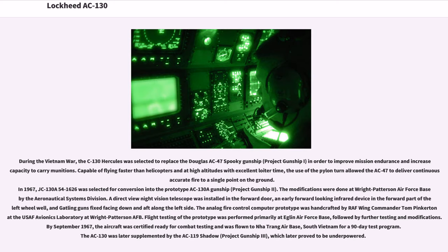During the Vietnam War, the C-130 Hercules was selected to replace the Douglas AC-47 Spooky Gunship, Project Gunship I, in order to improve mission endurance and increase the capacity to carry munitions. Capable of flying faster than helicopters and at high altitudes with excellent loiter time, the use of the pylon turn allowed the aircraft to deliver continuous accurate fire to a single point on the ground. In 1967, JC-130A 54-1626 was selected for conversion into the prototype AC-130A gunship, Project Gunship II.